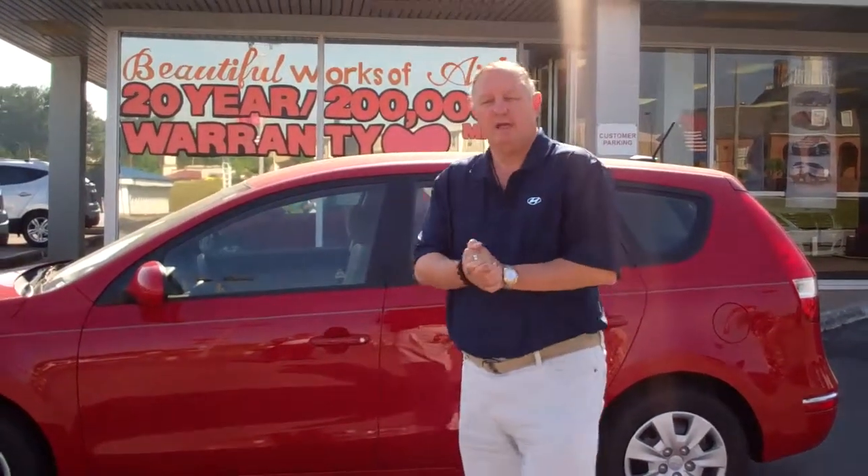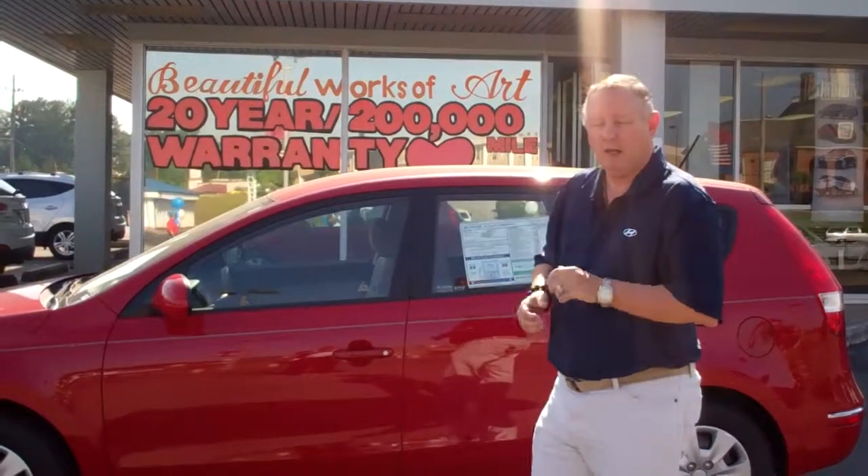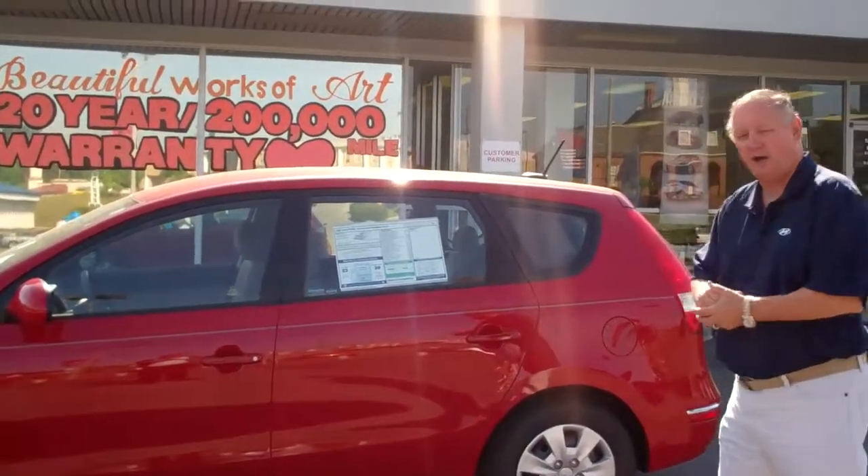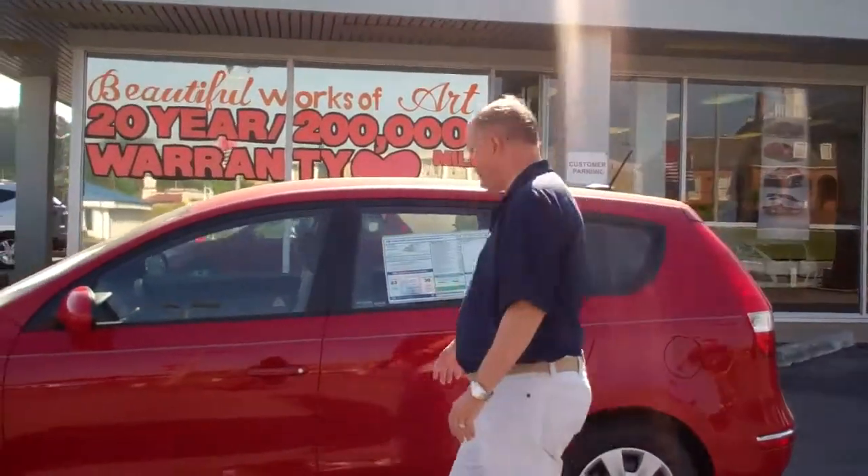Hello Don, my name is Kevin Kruger. I wish to thank you for inquiring on the 2012 Elantra Touring. As you can see, this is the red one you were looking at. It's a beautiful little car with a lot of features in it. I'll show you.